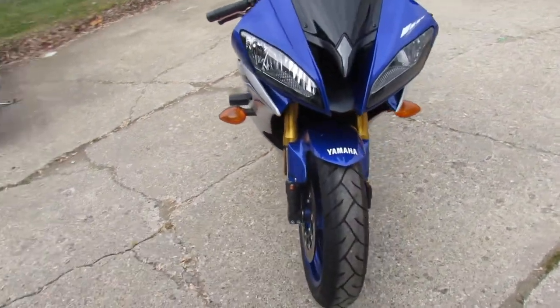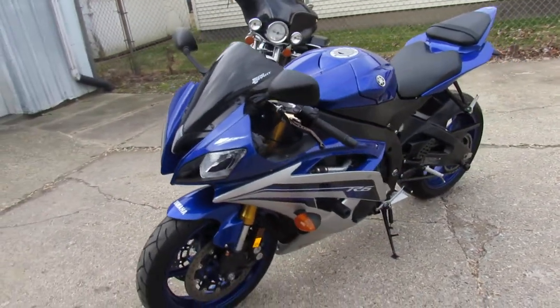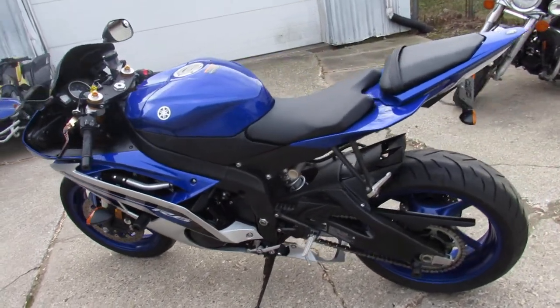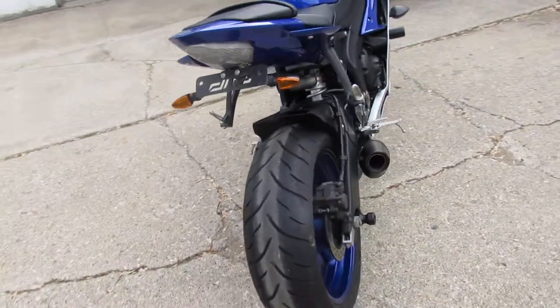2016 R6 with only 2167 miles guys, it's a one owner, loaded with the extra CRG adjustable levers, frame sliders, rear spindles, it's got the blacked out zero gravity windscreen, fender limiter kit, and the M4 carbon fiber shorty exhaust guys — really brings the R6 to life.